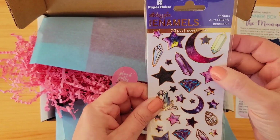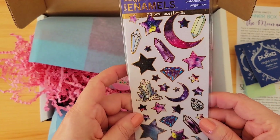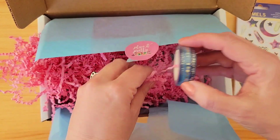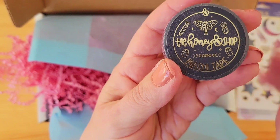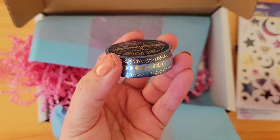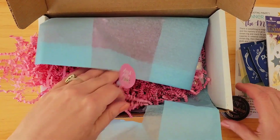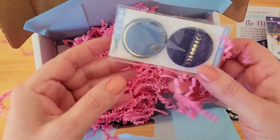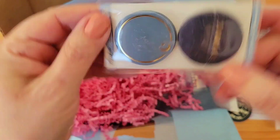And here we have some really cool stickers — great geodes and gems. Love it, love it, really cute! And what do we got? Oh wow, look at this washi! This is funkadelic. It's from the Honeybee Shop — really cute, pretty washi. I love the colors and certainly as you can see it all kind of matches.